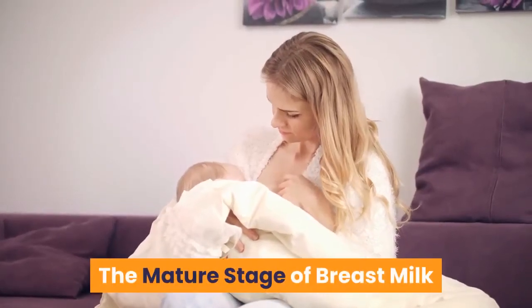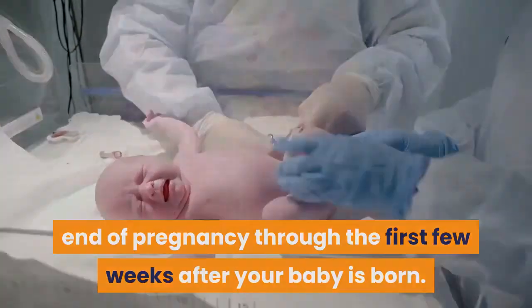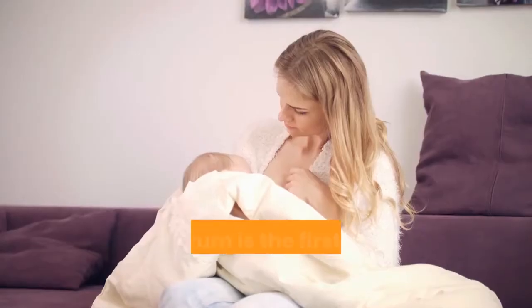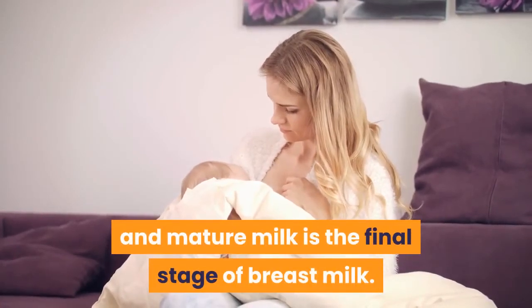The Mature Stage of Breast Milk. Breast milk goes through changes from the end of pregnancy through the first few weeks after your baby is born. These changes are often called stages or phases. Colostrum is the first stage, transitional milk is the second stage, and mature milk is the final stage of breast milk.